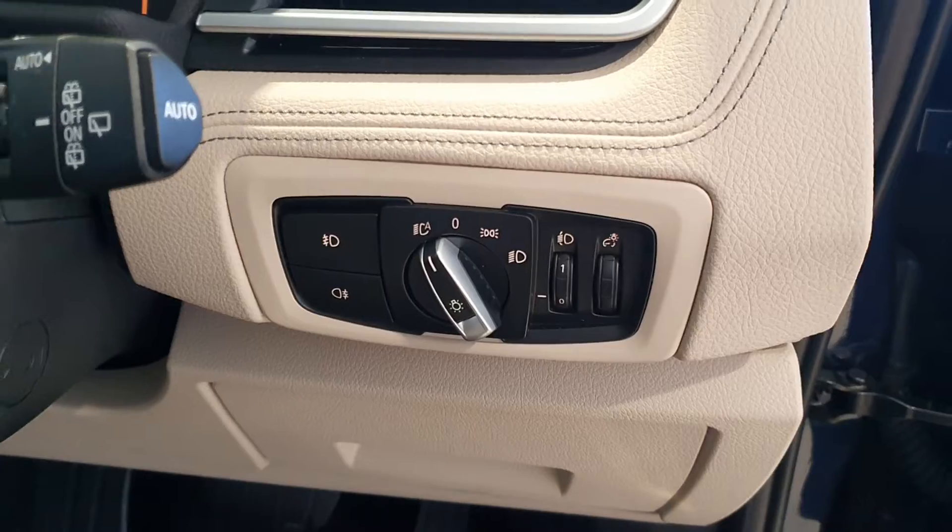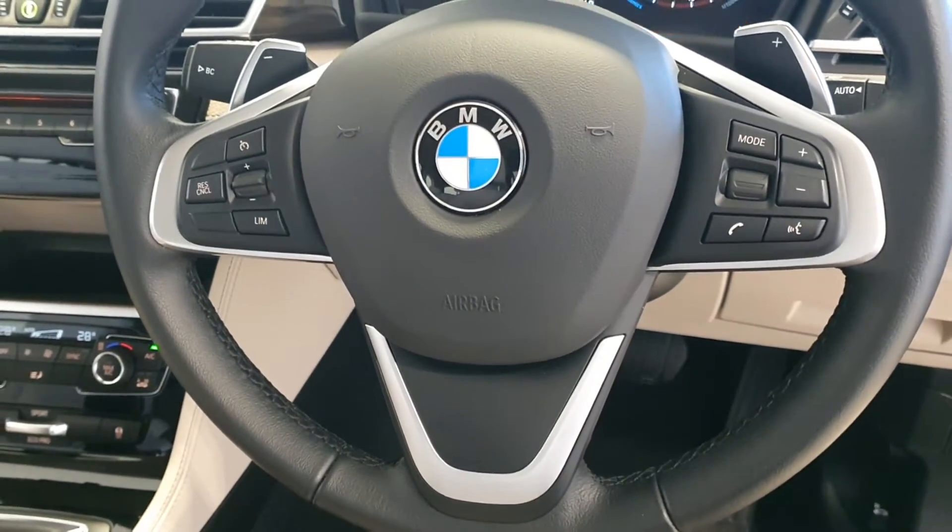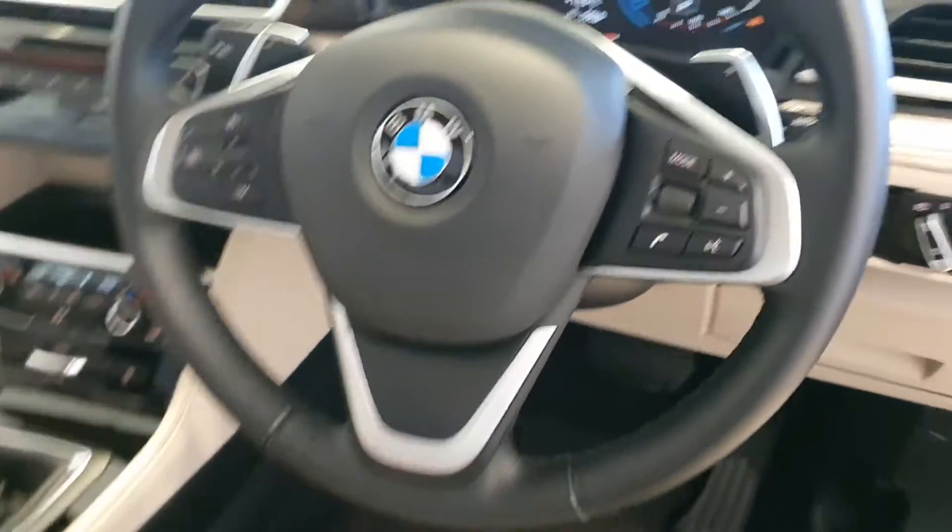It has electric windows front and rear, automatic lights, front fog lights, automatic wipers, a multi-function steering wheel with Bluetooth, cruise control and paddle shift.